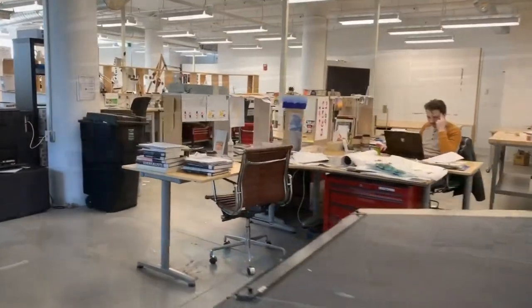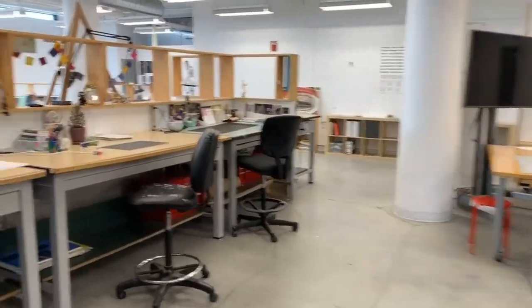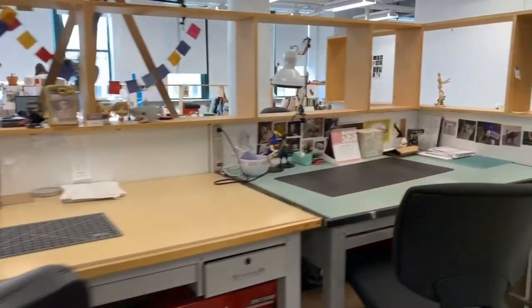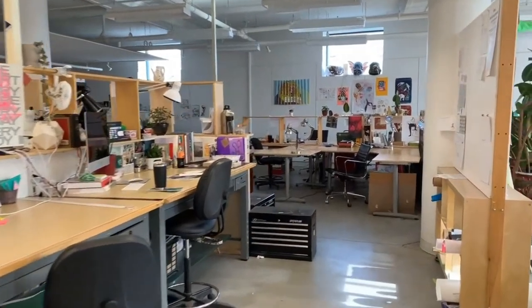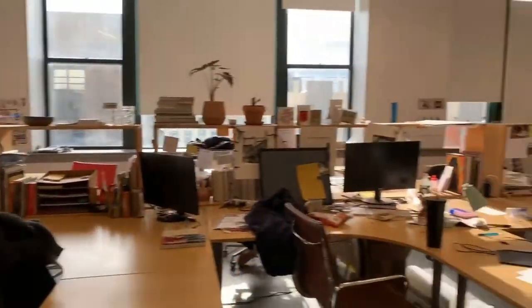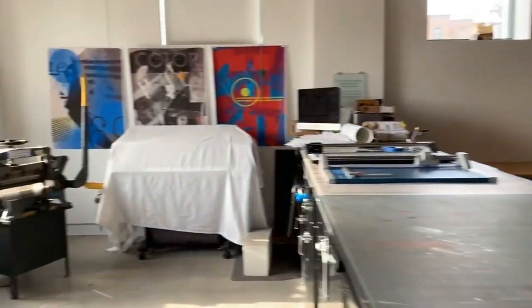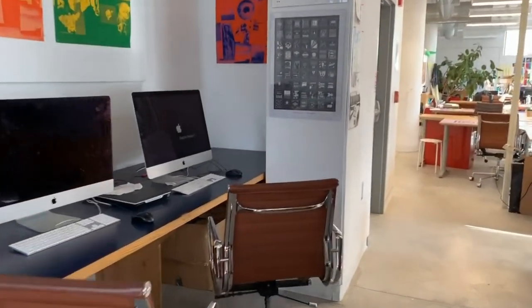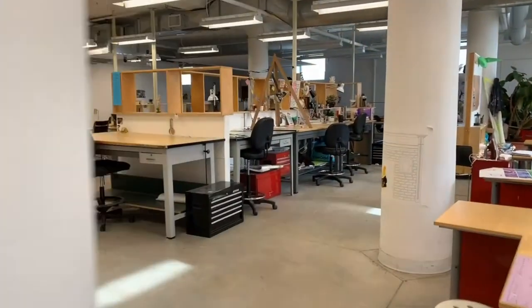Now we're headed into the graphic design major studio. The major space is modeled after a design firm, where students can both work individually and collaboratively. In graphic design, students learn how to analyze and understand their audience, and how to effectively use the visual language of type, image, and context to enhance meaning. Graphic design students work on interactivity, websites, video, narratives, publications, and information design. Professional designers are oftentimes invited on campus to participate in the major's midterm and final critiques.